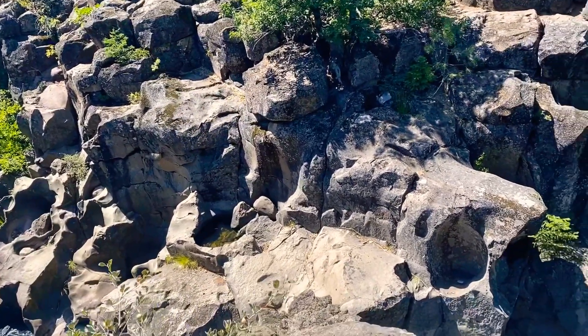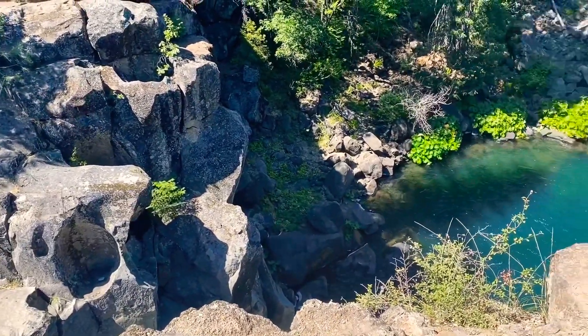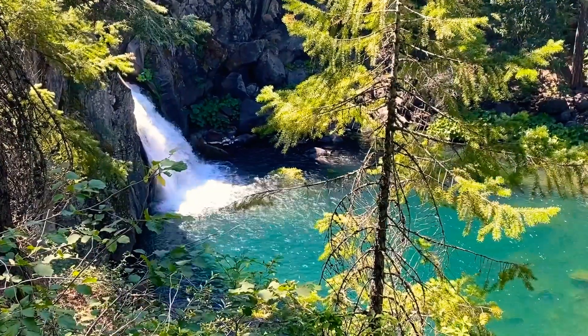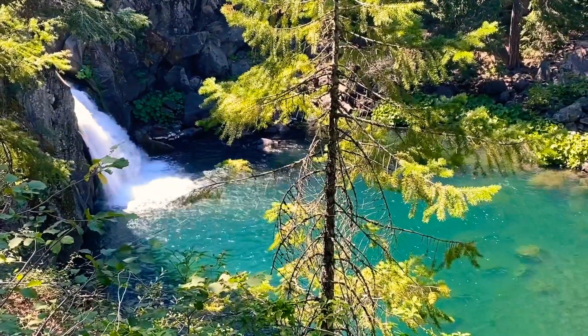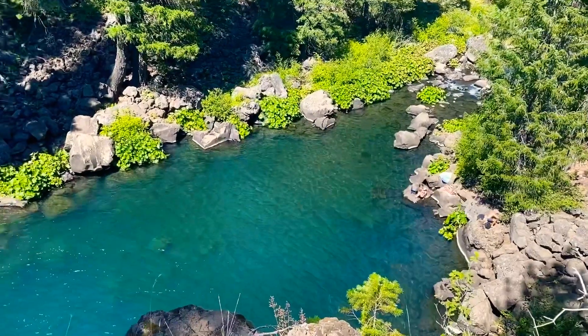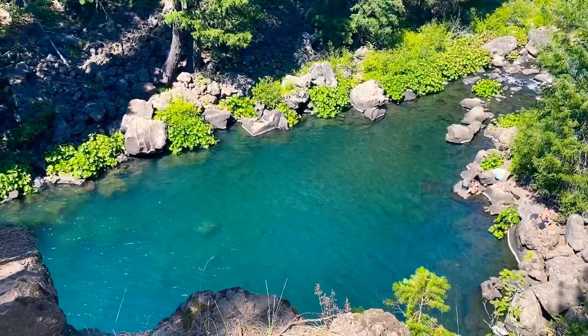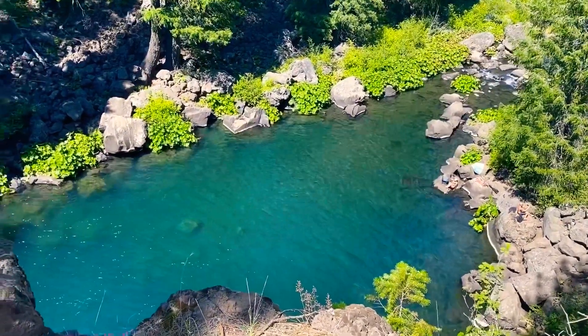Welcome to my channel! This is my hiking adventure at McCloud Falls in California. McCloud Falls is a series of three major waterfalls on the McCloud River. First, we have the upper falls — climbing down this trail provides the best view of the falls.